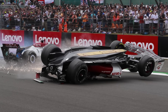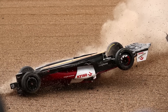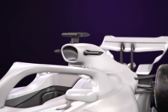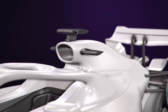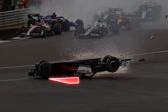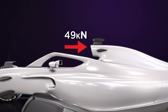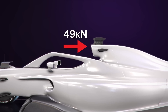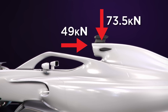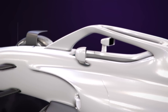After Zhou Guanyu's hefty incident at Silverstone last year, in which his Alfa Romeo was flipped over during his crash into Turn 1, the FIA has changed the roll-hoop design and testing to ensure that it's more likely to stay affixed to the chassis in a repeat of that crash. The changes have also been implemented to ensure that the roll-hoop does not dig into the ground, with a rounded roll-hoop now mandatory. The new test includes a 49kN load in a forward direction and a 73.5kN downward load to ensure a repeat of the incident does not happen again.